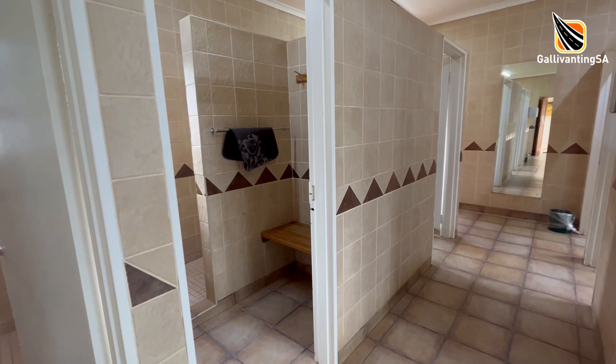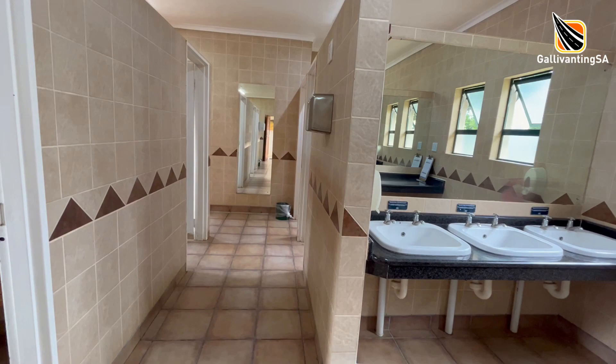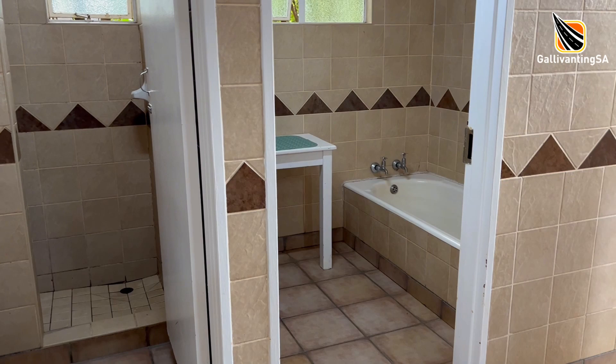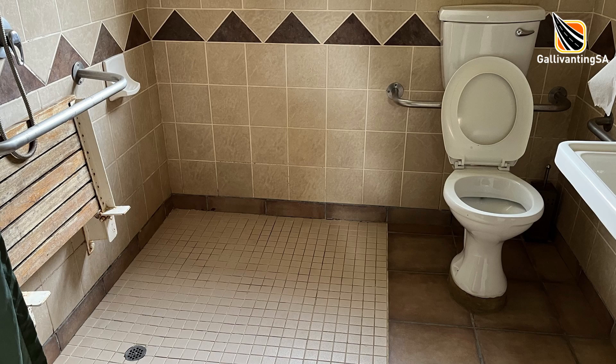Two ablution blocks serve the campsite, both are modern in design and kept very clean by a hard-working team. The larger ablution block near block E is nicer and brighter. Both have showers, at least one bath, and flushing toilets with solid doors and hand basins. Hot water is plentiful and comes from gas geysers. There's a disabled-friendly bathroom that includes a bath, shower, hand basin and a toilet, and it's at the top of a wheelchair-accessible ramp.